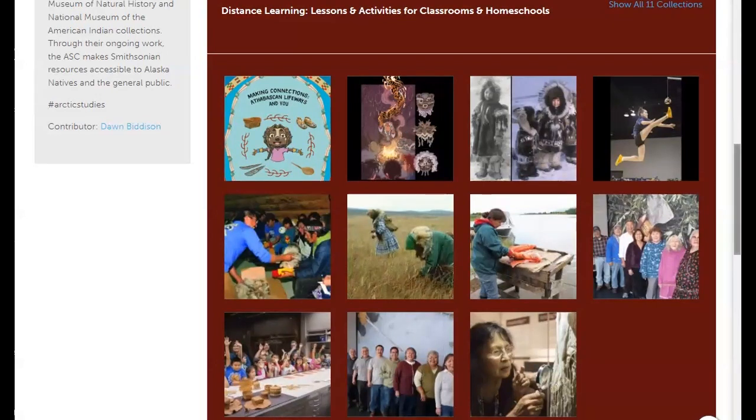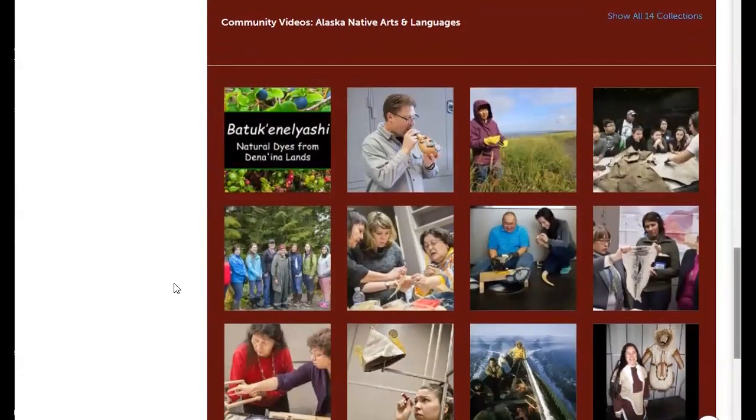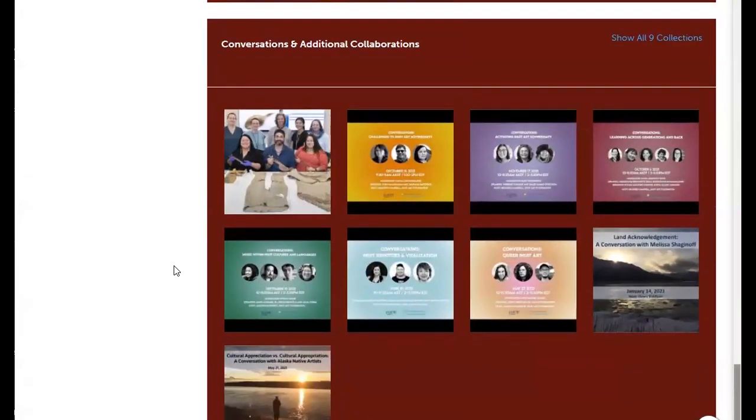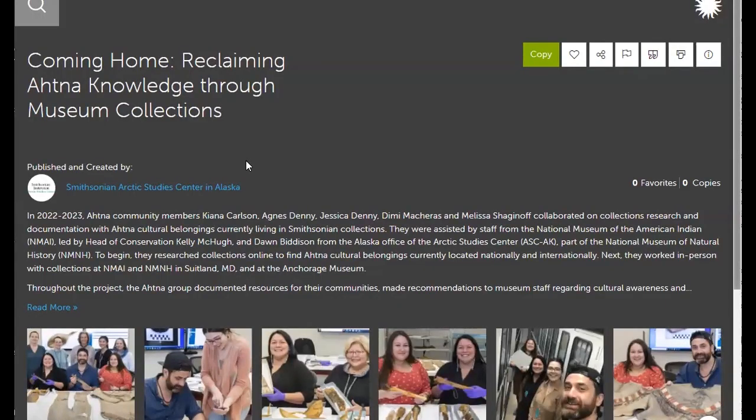There are also educational resources on Alaska Native parka designs, Athabascan values, Alaska Native games, salmon and Alaska Native knowledge and arts, and more. The next section features community videos related to Alaska Native arts and languages, including detailed information on art forms and time with Alaska Native experts, with links to the educational resources in the prior section. The final section, called Conversations and Additional Collaborations, features subject-based webinars and a project called Coming Home: Reclaiming Knowledge Through Museum Collections, which was also a source of information for the educational activity booklet and the Living Our Cultures exhibition.